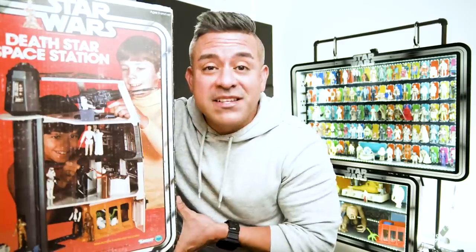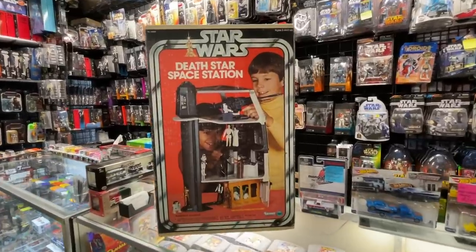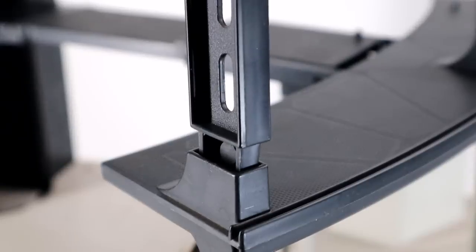I'm starting out my Star Wars vintage playset run with a bang — the Death Star Space Station. We're going to go over the history of it, where I got mine and for how much, clean it, restore it, put it together, and review it. So let's go.